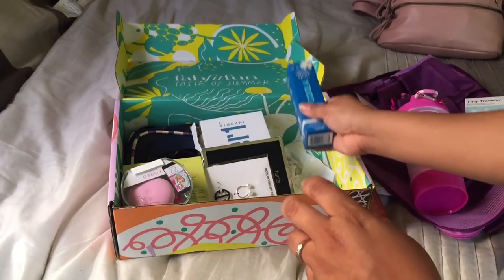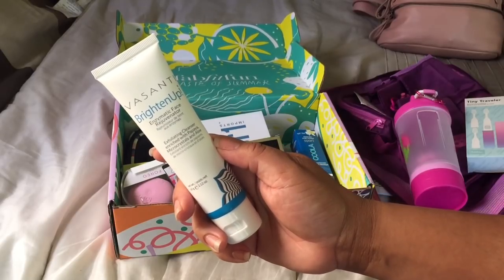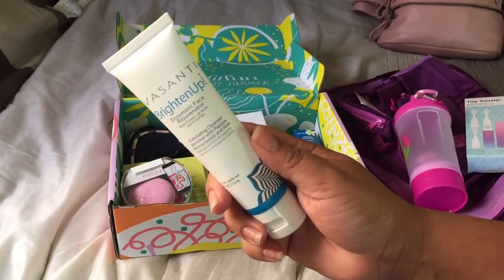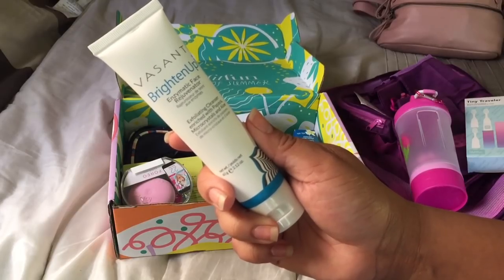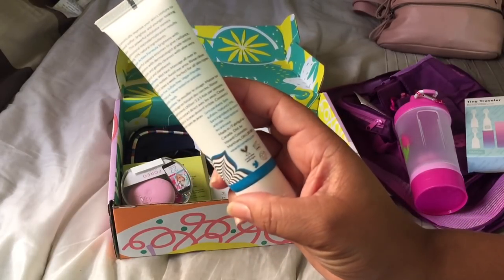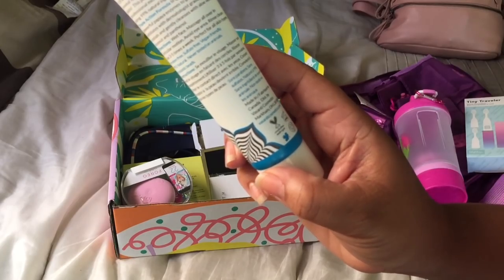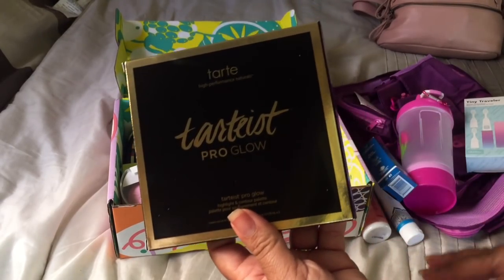The other item is Brightened Up — it's an enzymatic face rejuvenator from Vasanti. I love Vasanti's makeup brushes but I've never tried any of their skincare, so I'm excited about this. It's enriched with papaya micro crystals and aloe, it is cruelty-free, and it is made in Canada. So excited about trying that.